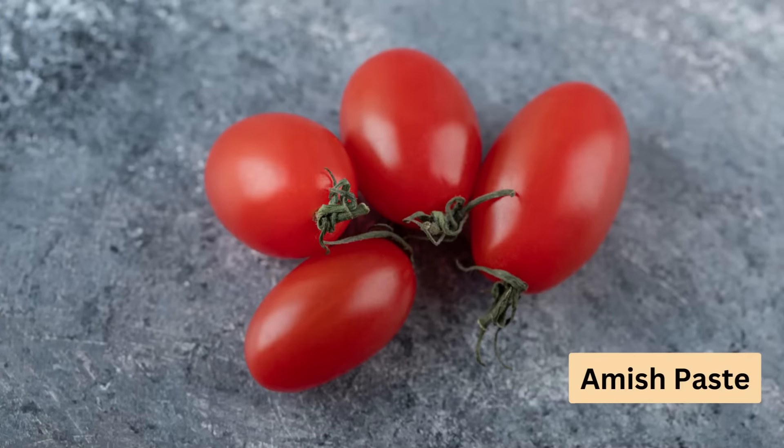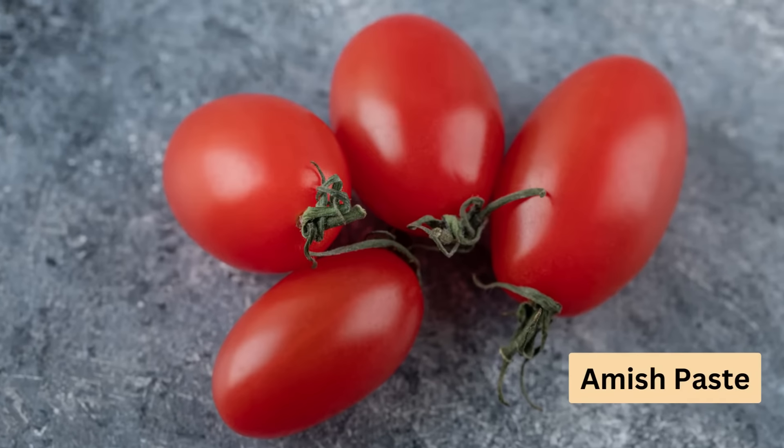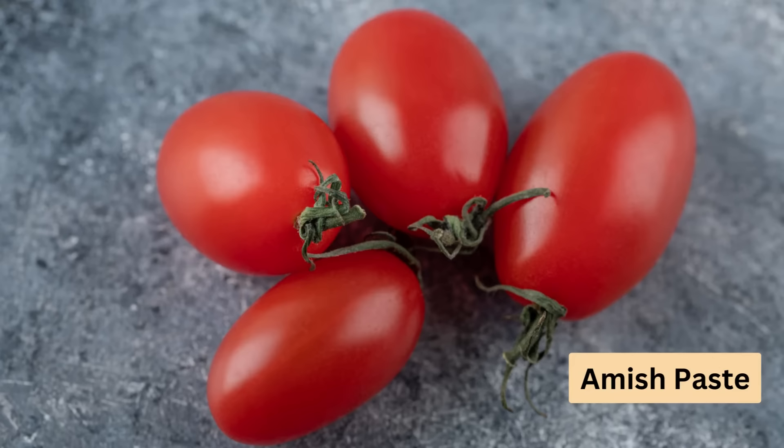First up, we have Amish Paste. Perfect for those who love making their own sauces and pastes, this variety also works great in salads. It grows tall, so make sure to have good staking ready.